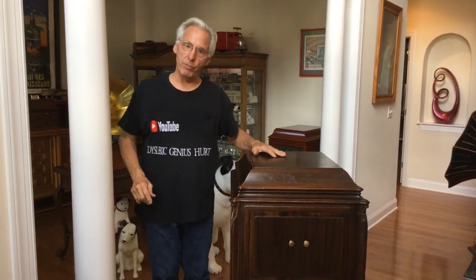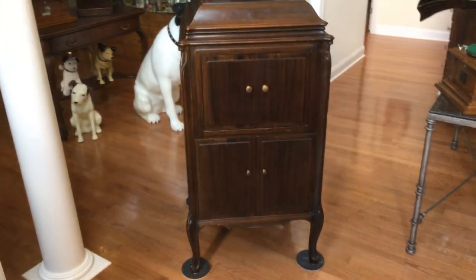This is a Victor phonograph, but this is a very interesting Victor phonograph. His nickname is Stubby — my sweet angel named it Stubby, and I like that name.